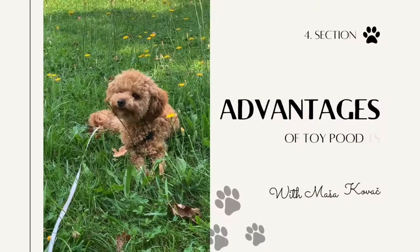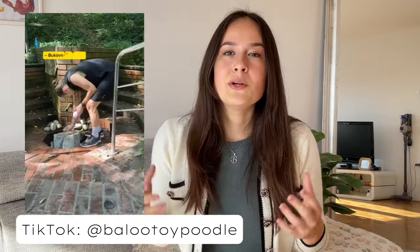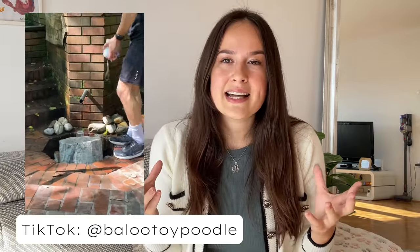Now let's dig into the pros of owning a toy poodle. The biggest pro is definitely their size — they are easy to travel with and you probably won't have any problems with hotels or airplanes, or even family gatherings at home. Baloo weighs a little bit under three kilograms, which allows us to take him on bike rides and he joins us going to the grocery store. Poodles don't take up a lot of space, making them the perfect size for an apartment or even a bigger house.